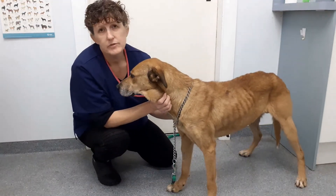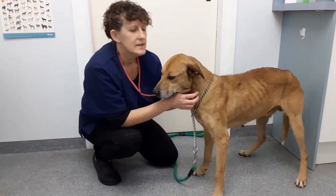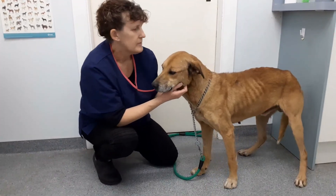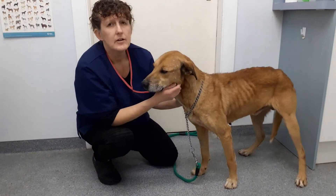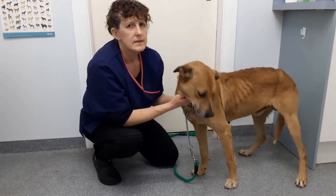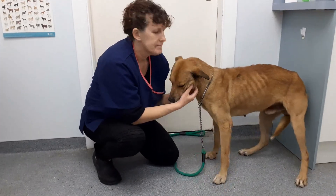Another sign of a respiratory problem could even be a cough, but sometimes you don't always hear the cough either. So the respiration rate is a really good tip. Basically, anything over 40 breaths per minute is a reason for concern, so get them checked out. Thanks Scooby.